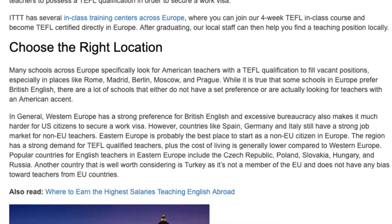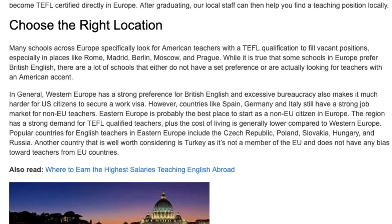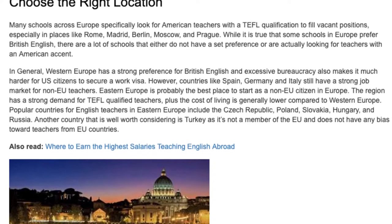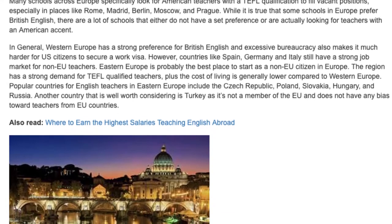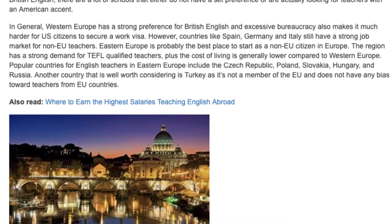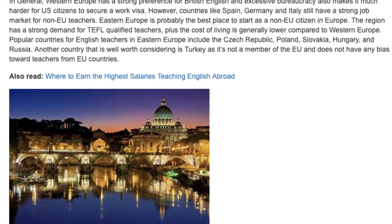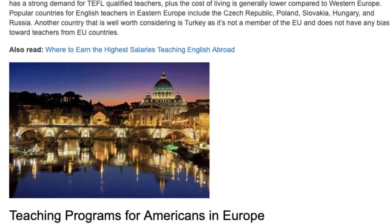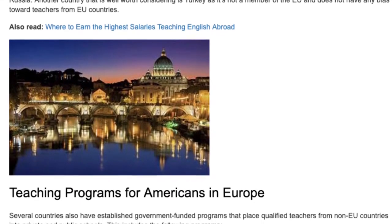However, countries like Spain, Germany, and Italy still have a strong job market for non-EU teachers. Eastern Europe is probably the best place to start as a non-EU citizen in Europe. The region has a strong demand for TEFL qualified teachers, plus the cost of living is generally lower compared to Western Europe. Popular countries for English teachers in Eastern Europe include the Czech Republic, Poland, Slovakia, Hungary, and Russia. Another country well worth considering is Turkey, as it is not a member of the EU and does not have any bias toward teachers from EU countries.